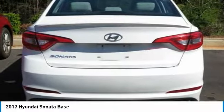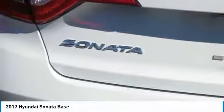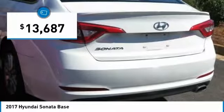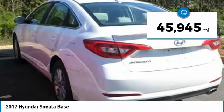Don't forget the exterior corrosion protection — a 14-step roto-dip system that provides unmatched protection for your Sonata — and is priced below $15,000. This vehicle has less than 50,000 miles.